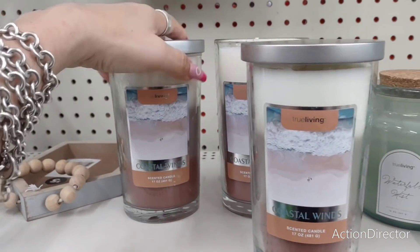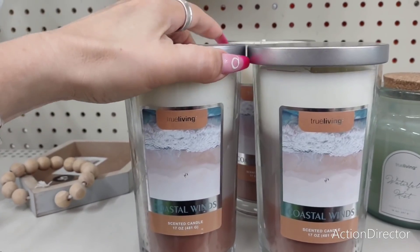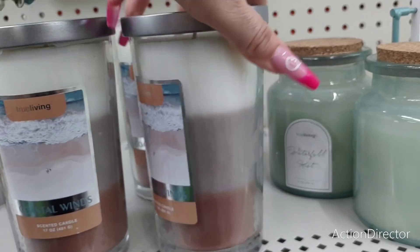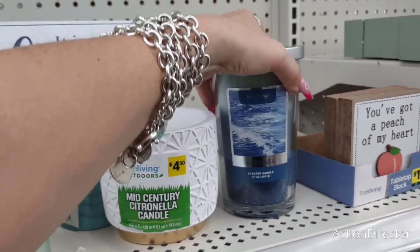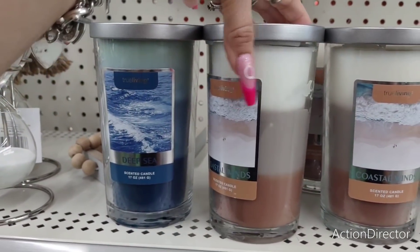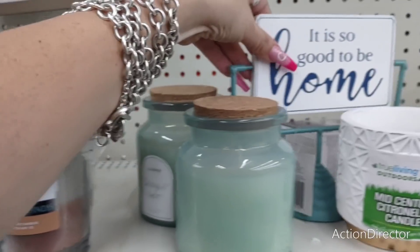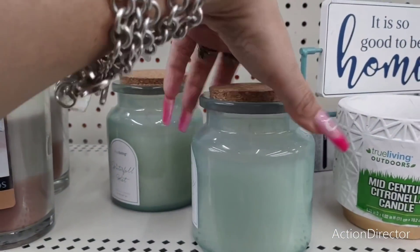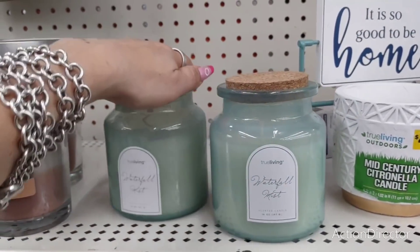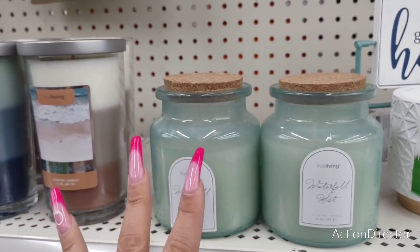I really like the Coastal Winds scented candle — it's tri-color and these are usually pretty reasonable. Five dollars, yeah that's not bad. They also have it in 'Deep Sea,' so you have your choice. When it burns it looks really nice. I also like these with the cork in them — I love the packaging, it looks high-end. That is five dollars for the Waterfall Mist scented candle, very very nice.